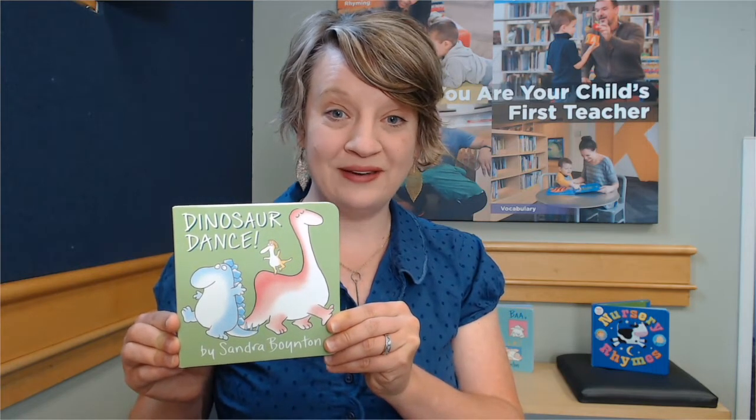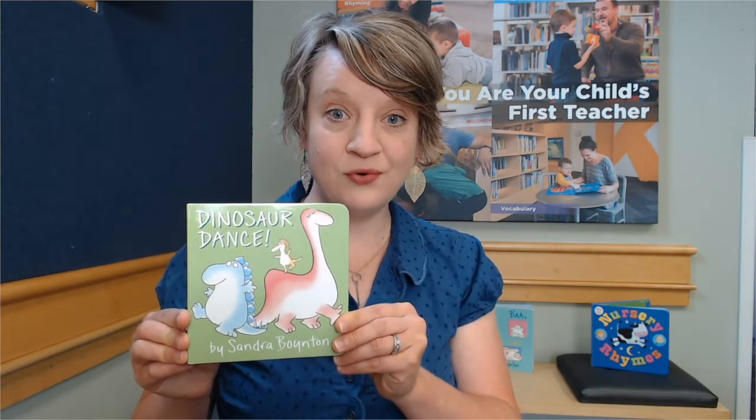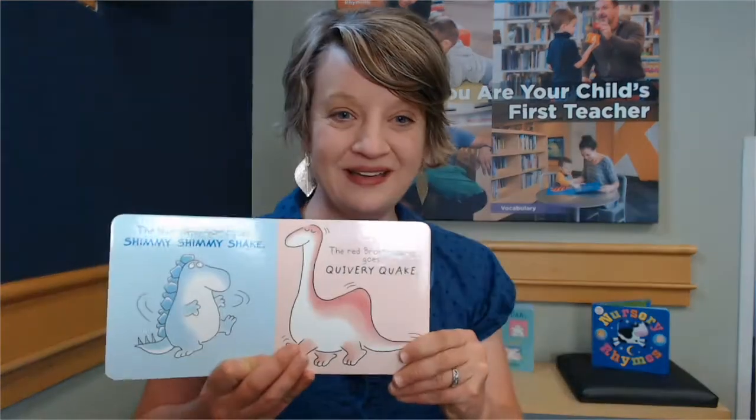So one like Dinosaurs Dance by Sandra Boynton, published by Little Simon. Now Dinosaurs Dance is a great one because it has all kinds of movement in it and you can help direct those movements, and it also has lots of great words. So movement and rhythm and rhyme help your little one's brain make all those connections.